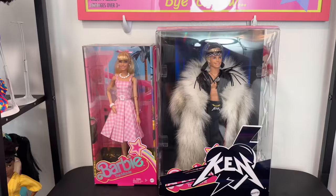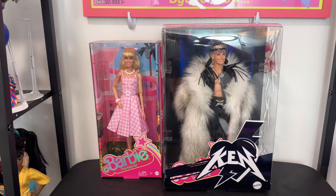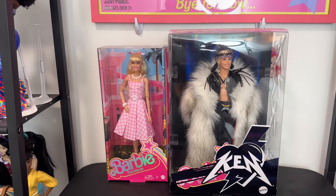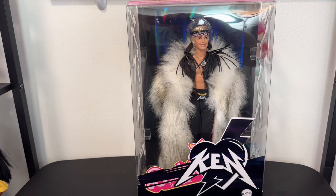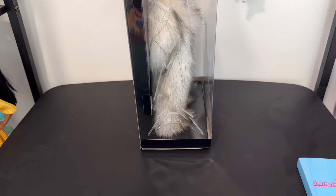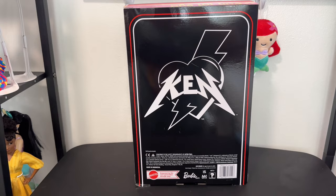Here he is compared to a regular Barbie movie doll box from the same collection. As you can see, he takes up a ton more room — most of that $75 is going into the coat and the fringe. You can see the Ken motif without the glare, the Ken-made-out-of-lightning-bolts insignia on the side, molded into the plastic, and a better look at the back of the packaging.